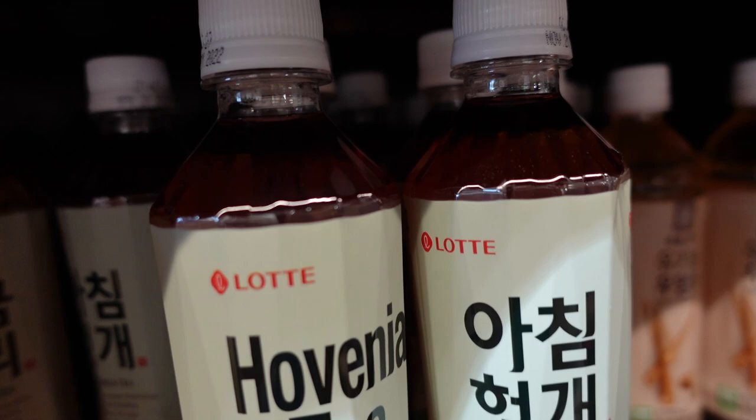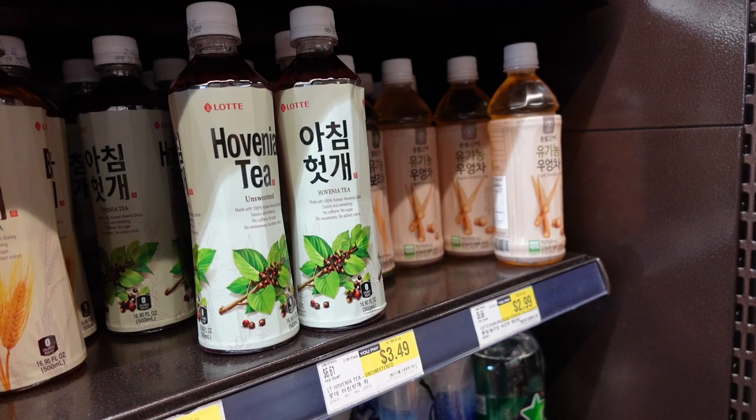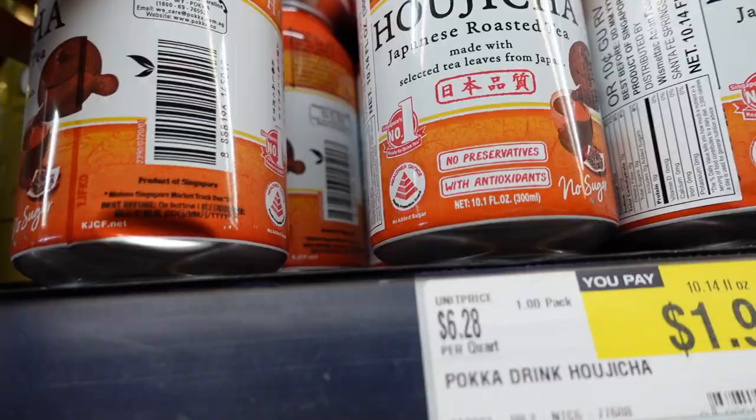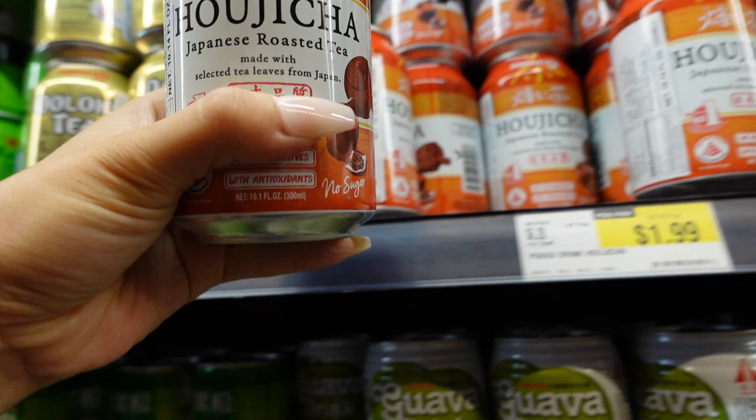Usually these are about $1.50 in China — I just cannot buy it at double the price. The barley tea tastes really really good. I've never tried this one, but I know barley tea is really really good. Japanese roasted tea made selectively from Japan — zero sugar, two dollars. I'll get one; two dollars is okay. Inflation is crazy.